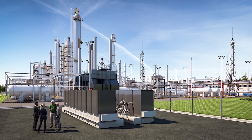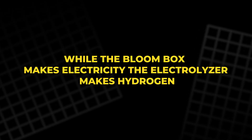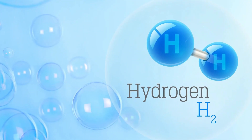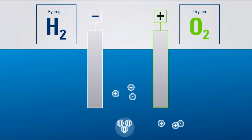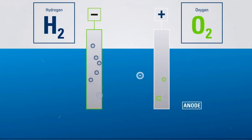Now let's turn to the second half of Bloom's innovation — the Bloom Electrolyzer. While the Bloom Box makes electricity, the Electrolyzer makes hydrogen. Hydrogen is often called the fuel of the future, but it's only as clean as the process used to make it. Traditional hydrogen production relies on natural gas and releases large amounts of carbon dioxide.